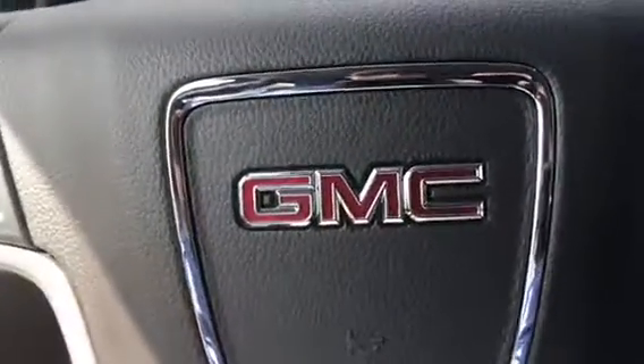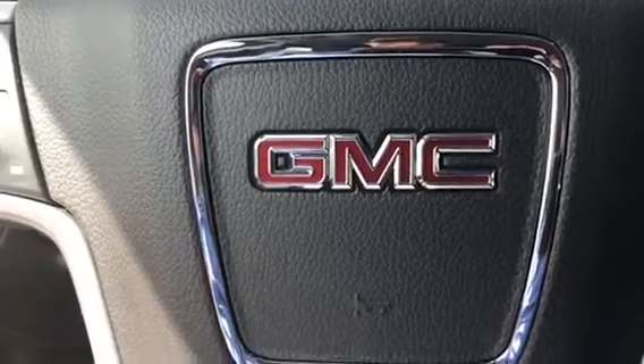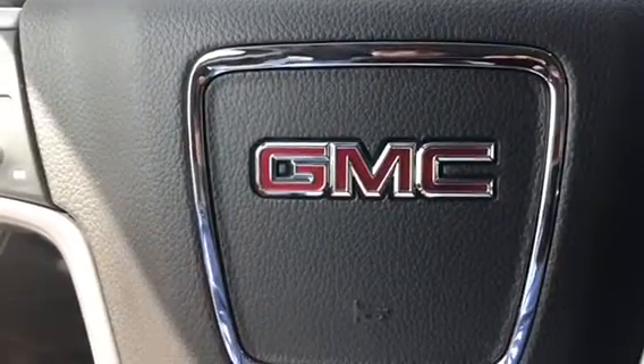Again, my name is Marco from Jimmy Bridge Chevrolet in Greensboro, Georgia. Thank you for watching. Please call me at 706-453-2500.